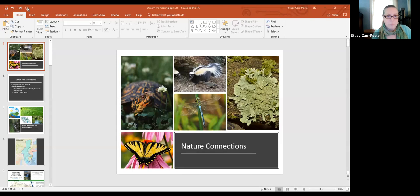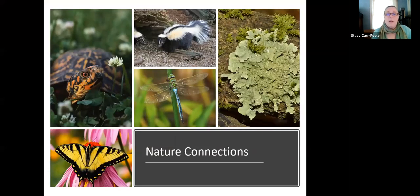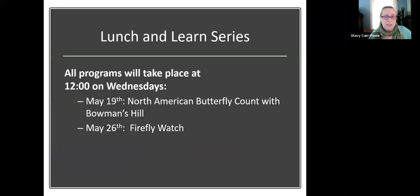This is our Nature Connections Lunch and Learn series and we have two more weeks coming up. Next week, May 19th, is all going to be about the North American butterfly count that happens in July. Bowman's Hill Wildflower Preserve is the main group in our area that helps organize it, so they will be doing that presentation. And then on May 26th will be our last one for the spring — all about Firefly Watch. We'll take a summer break and hopefully bring the series back in the fall.